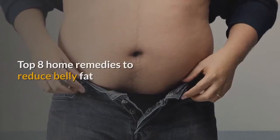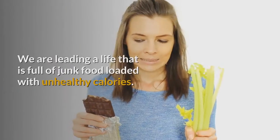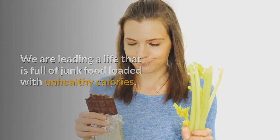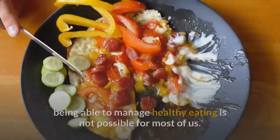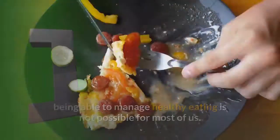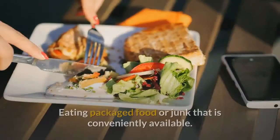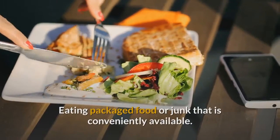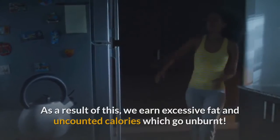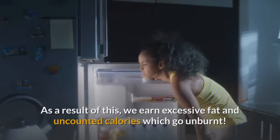Top 8 Home Remedies to Reduce Belly Fat. We are leading a life that is full of junk food loaded with unhealthy calories. Because we are always on the run, being able to manage healthy eating is not possible for most of us. So what is it that we end up doing? Eating packaged food or junk that is conveniently available. As a result, we earn excessive fat and uncounted calories which go unburnt.